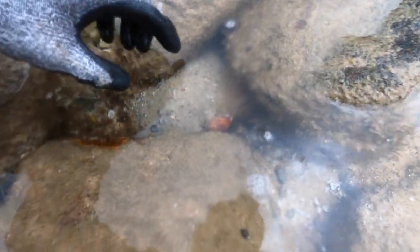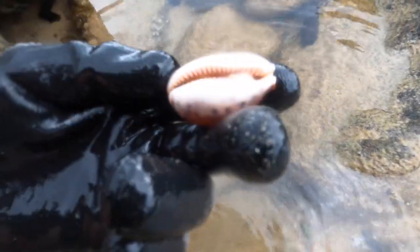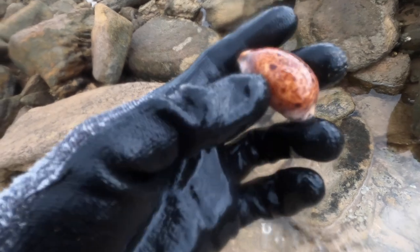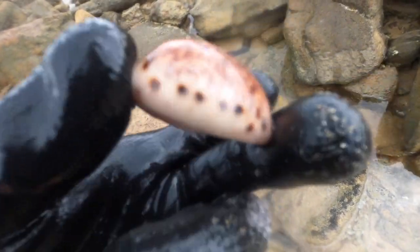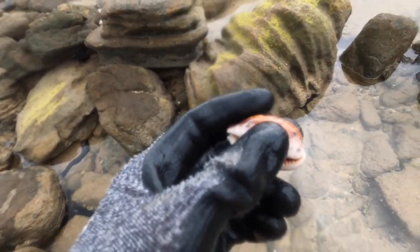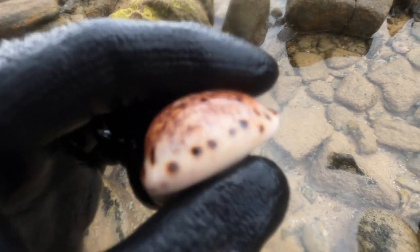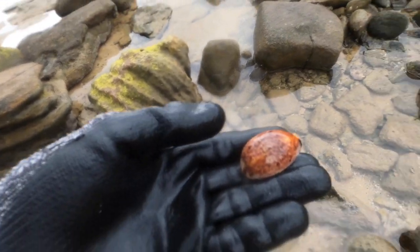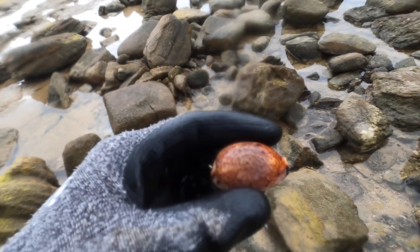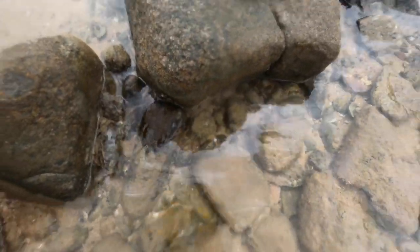Oh guys, look at that! Oh, that looks beauty. Comment down below if you think this is whole - oh my goodness, this is a lynx cowrie! Guys, that is absolutely amazing. I haven't found a lynx in a while - that is a beauty. Look at those lines on the bottom - I'm not sure if you can see it on the GoPro, but stay to the end of the video to see a close-up shot of this lynx cowrie. That is going straight into the top finds cabinet. I haven't found a lynx in so long - it's about an inch long. Guys, I am stoked on this!